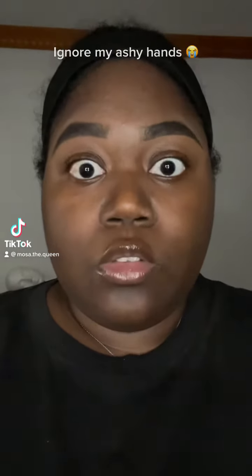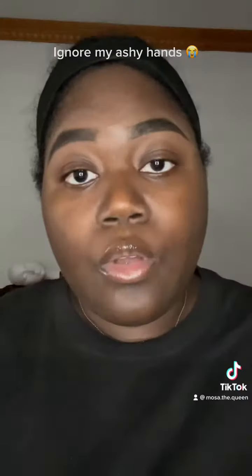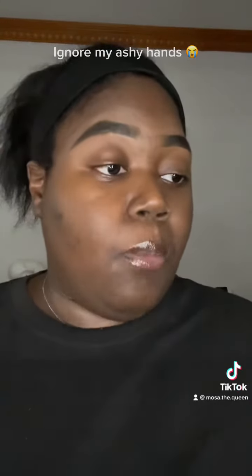Hello! I'm about to do a random get ready with me, even though I'm not going anywhere. I already primed and now I'm going to color correct.